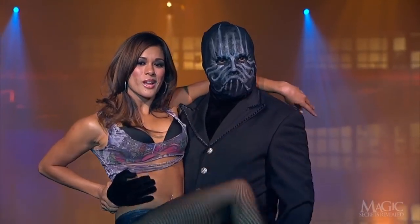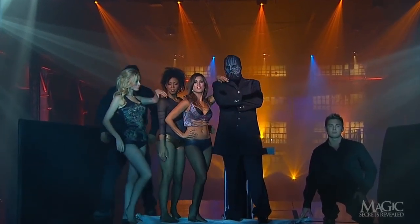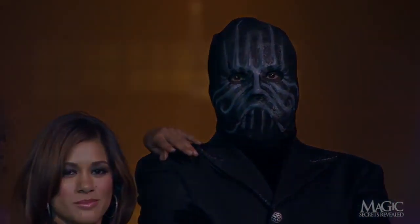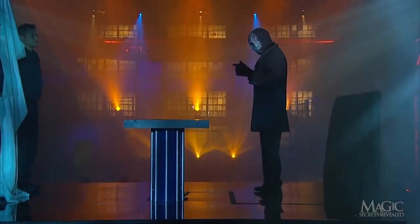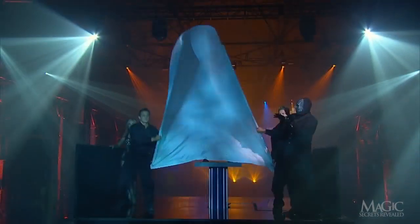This is what happens when you put women on a pedestal. So how did the magician conjure three beautiful women from thin air and put them on a pedestal?